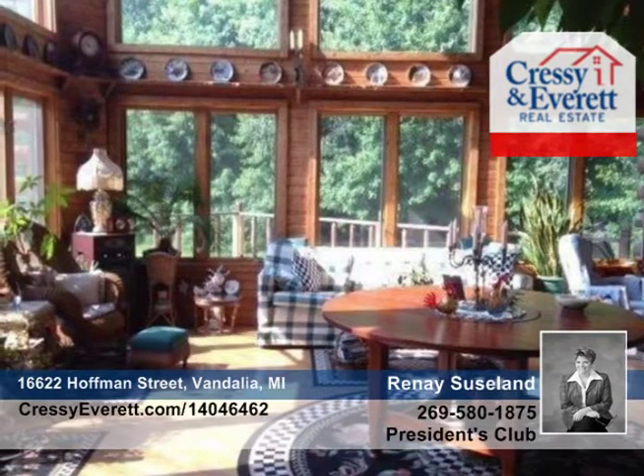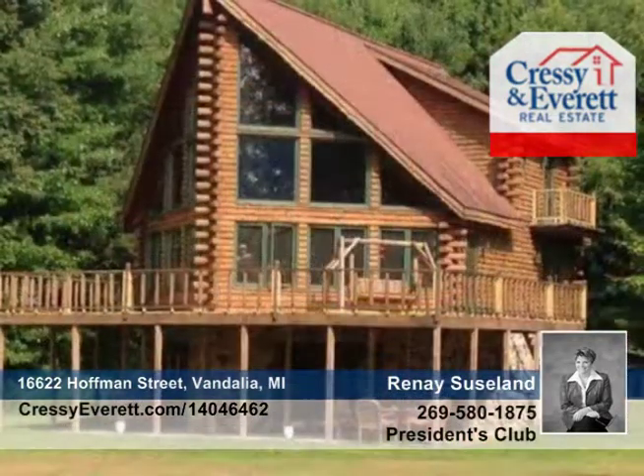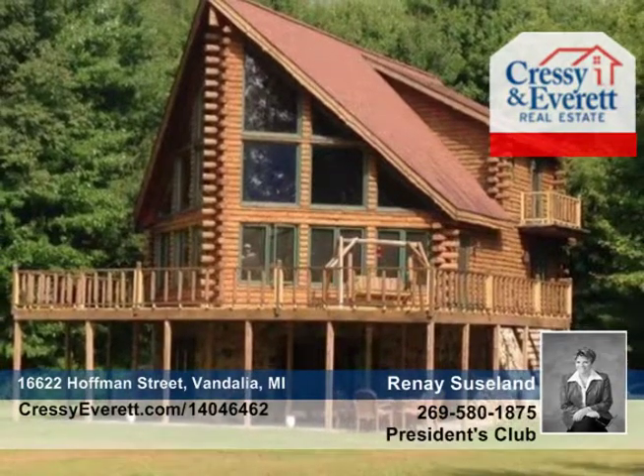Renee Susland says this is a beautiful year-round home, or could be that fantastic retreat or second home. Don't wait to call to see everything this home has to offer.